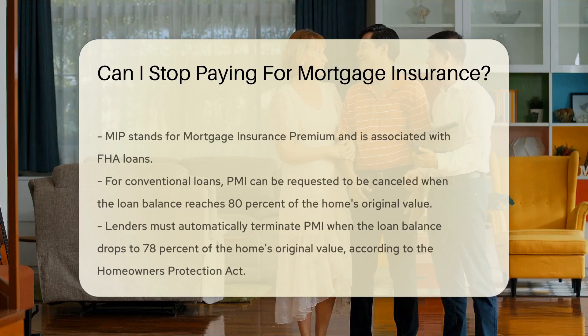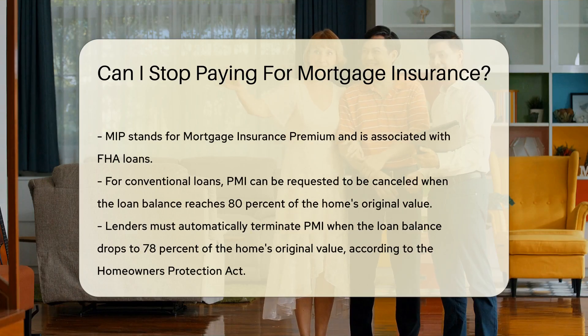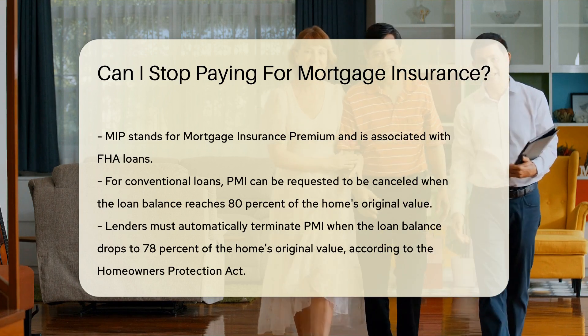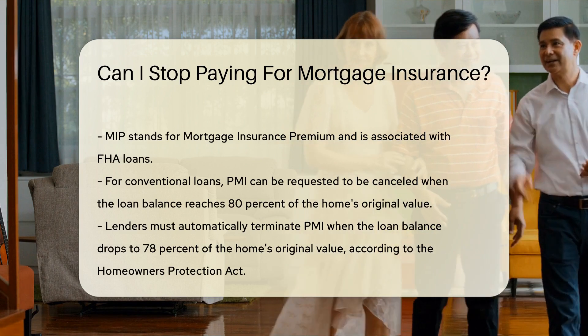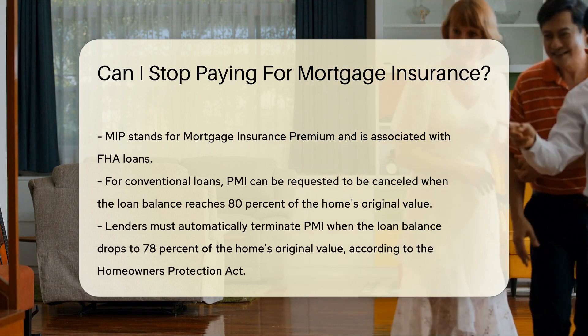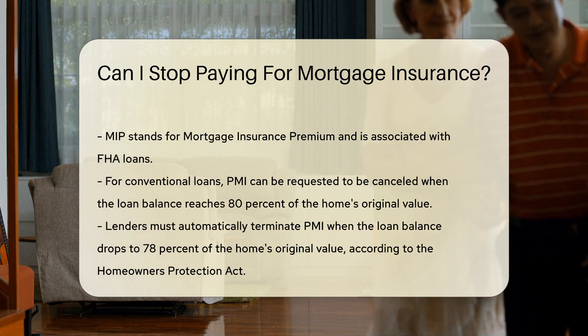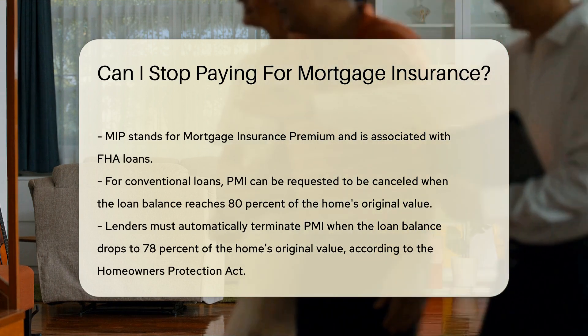For conventional loans, you may request to cancel PMI when your loan balance reaches 80% of the home's original value. Lenders are required to automatically terminate PMI when the loan balance drops to 78% of the home's original value. This is based on a federal law called the Homeowners Protection Act.